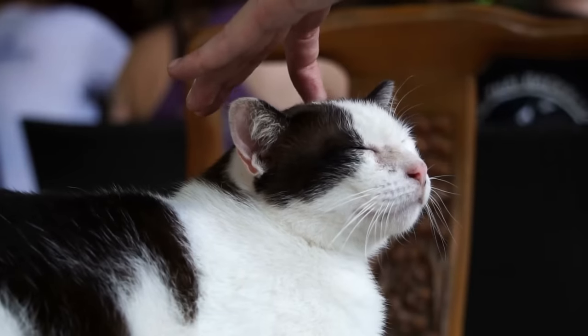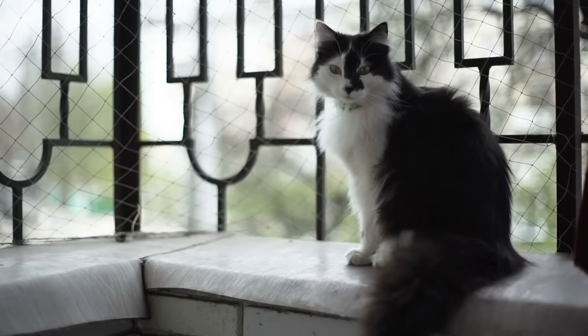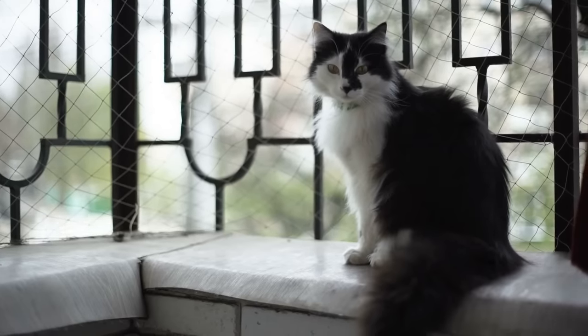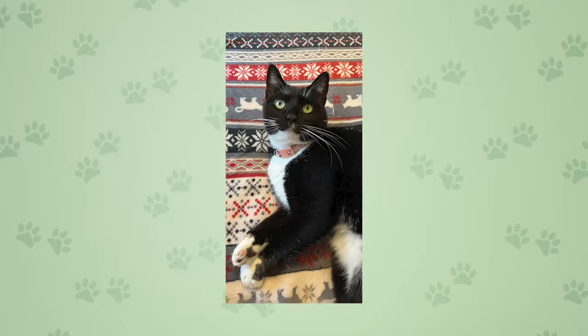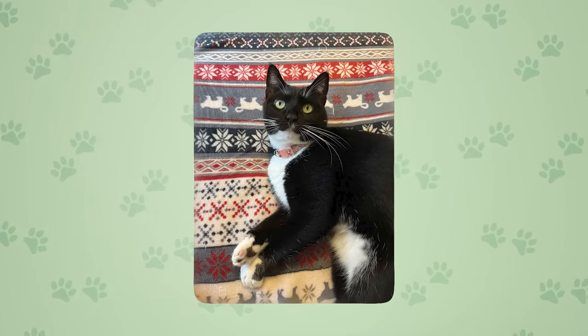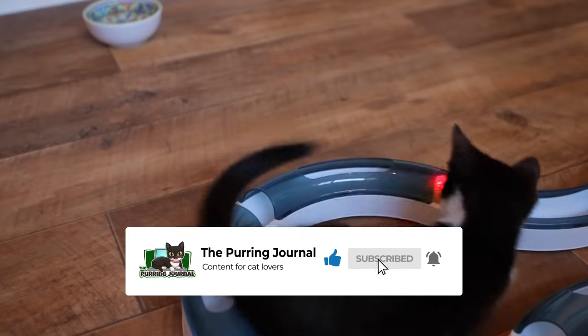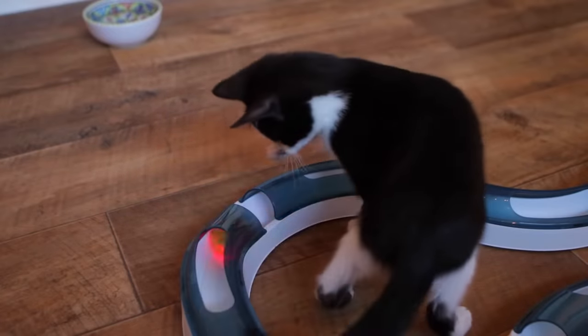If you've been following this channel for a while, yes, we've shared tuxedo cat facts in the past. This is simply an updated version with some of those same facts being more detailed and other facts being new. The Purin Journal's mascot, Maggie, is especially happy that we're talking about tuxies again. If you enjoy this kind of content, subscribe to our channel for more cat videos. Now let's dive into 10 surprising facts about tuxedo cats.